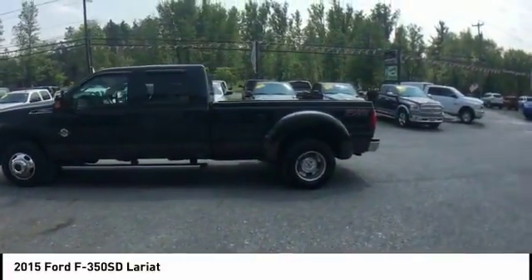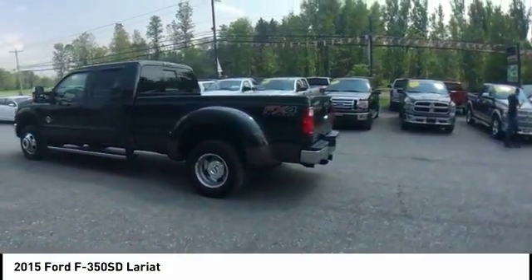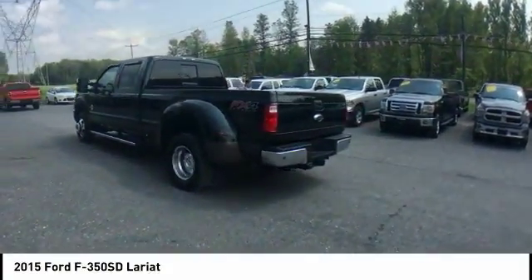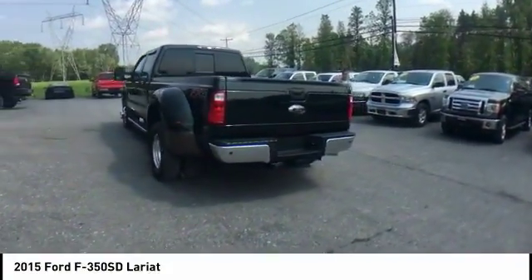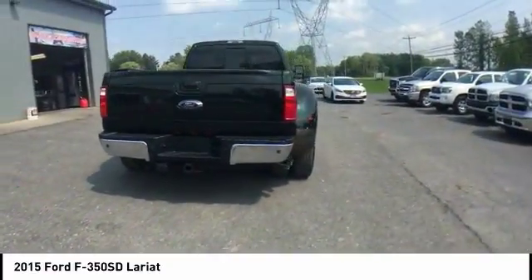Take a ride in the 2015 F-350 Super Duty. Head-to-head fuel efficiency, head-to-head towing, head-to-head torque. The Ford F-350 Super Duty is priced below $35,000.